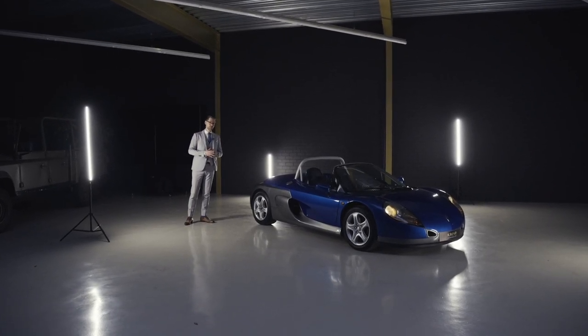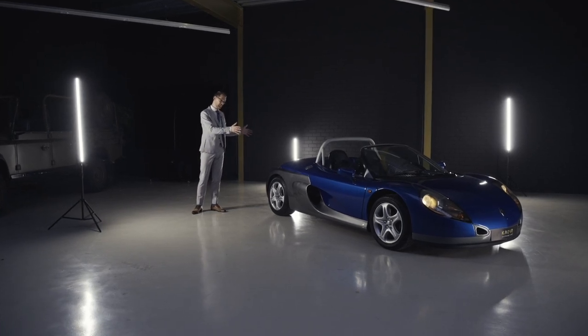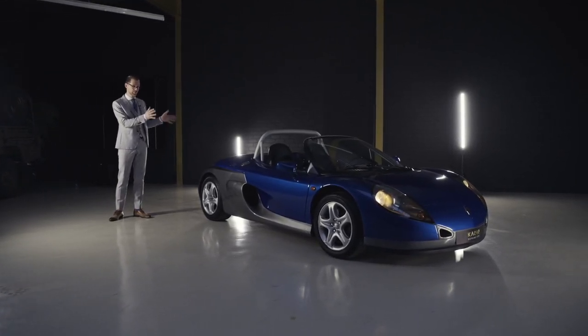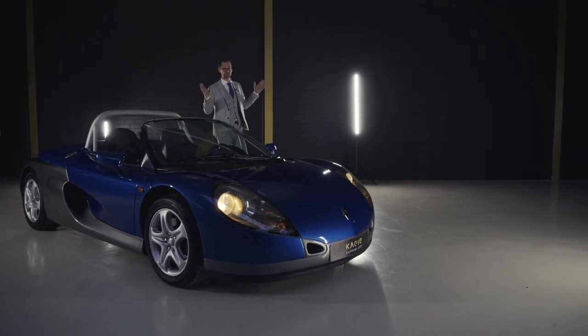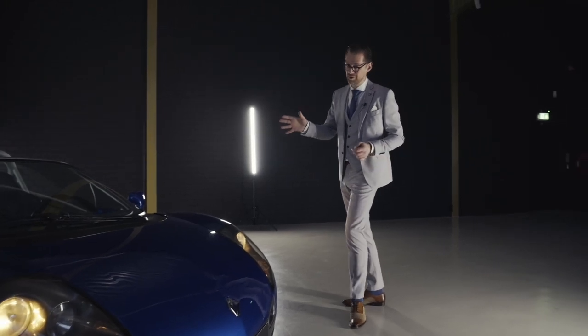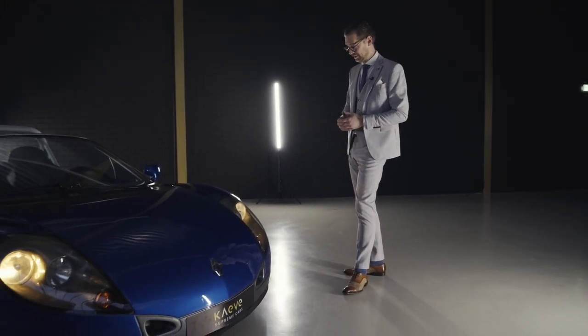Hi guys, a very warm welcome to another highlight video here at Cave Cars. This lovely Renault Sport Spider in a shade of blue is actually very uncommon for this car. Most are obviously made in the typical Renault yellow, and looking at this car, it was quite an extraordinary piece of design at the time and still today.